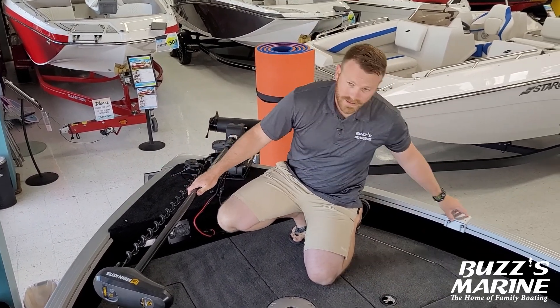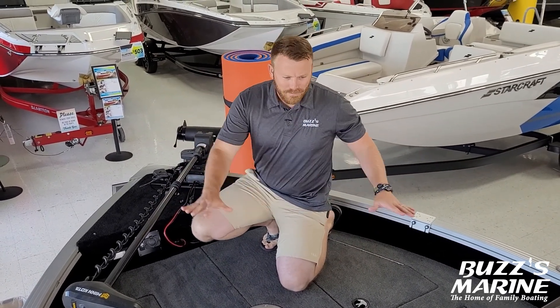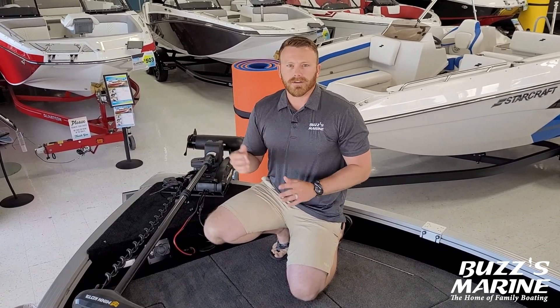You've also got the integrated gunnel track system for your rod holders. This is just a really flat platform up here with enough space for two fishermen to be up here pitching jigs and vertical jigging while you're on your fishing spot.